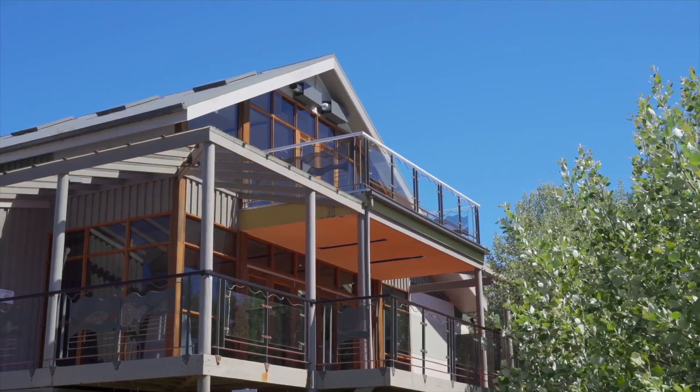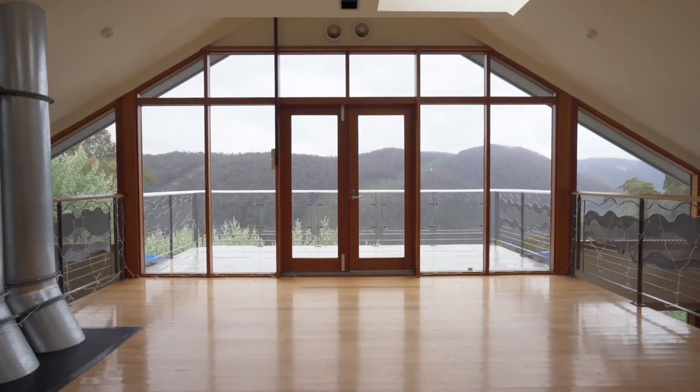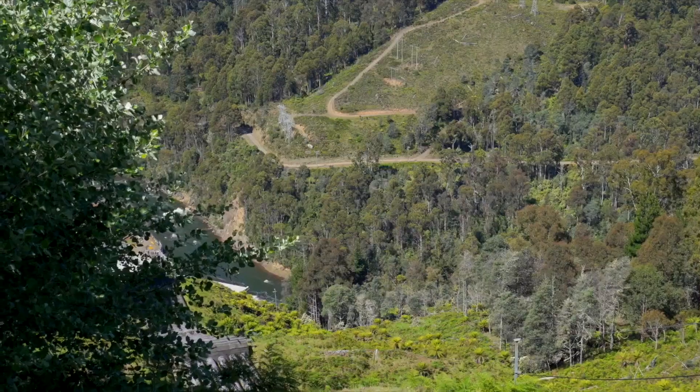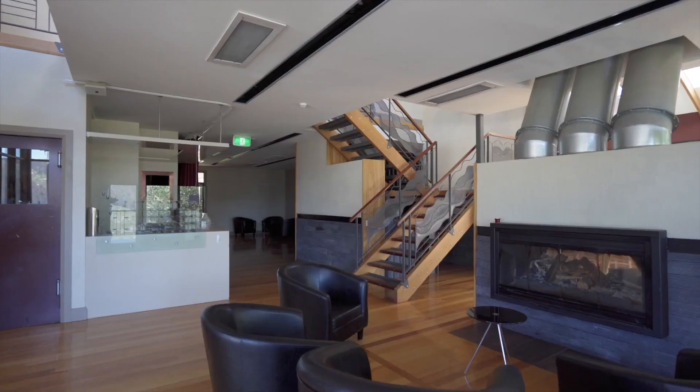The Edge Restaurant and Bar — this contemporary building used as a restaurant and function space with floor-to-ceiling glass and balconies overlooking the valley is the perfect place for a hatted dining experience. This really plays on Tasmania's paddock-to-plate tourism economy.